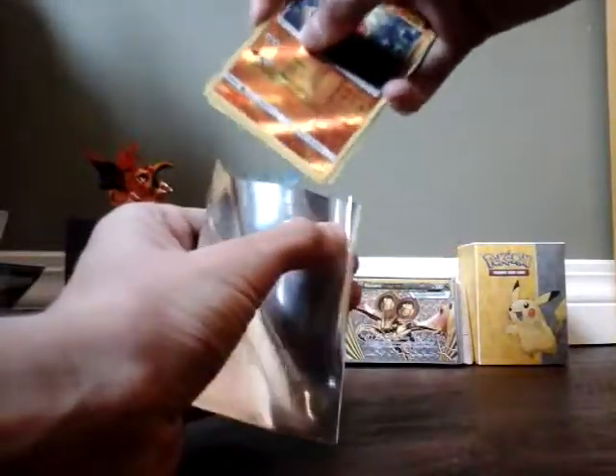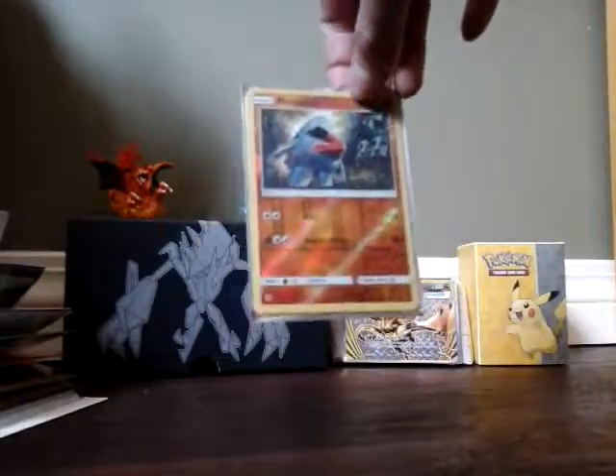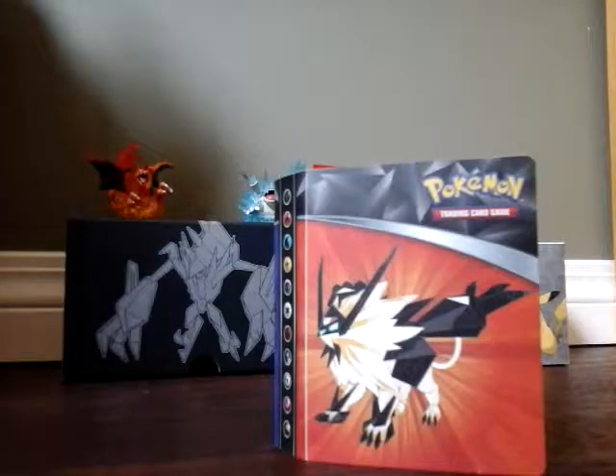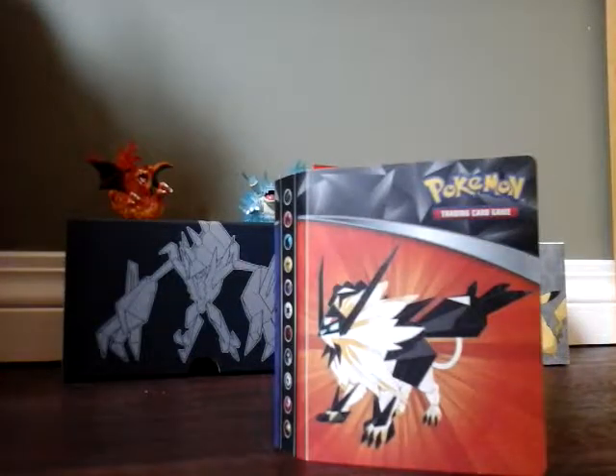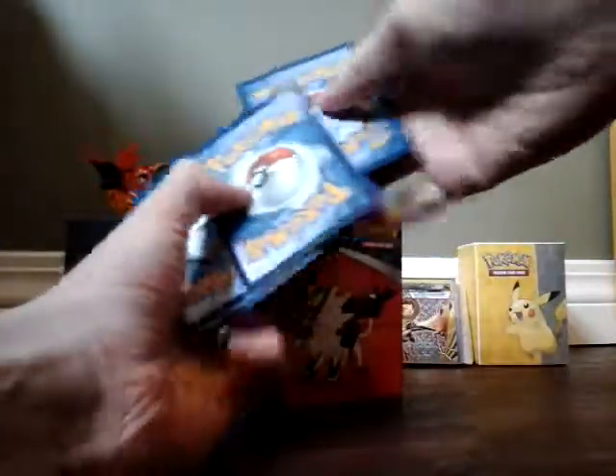By the way, if anyone entered and for some reason I can't get the prize to you, I will give you 5 free code cards instead. Okay, next one. Let me just grab the cards here and shuffle these up again to see what Lollipop Kids can win.